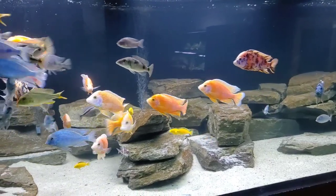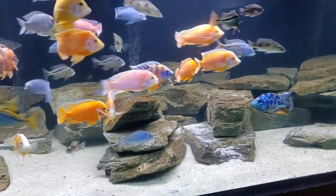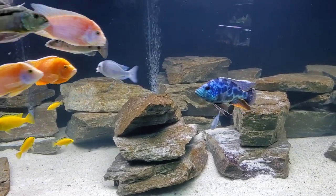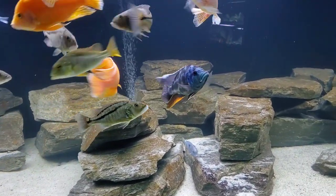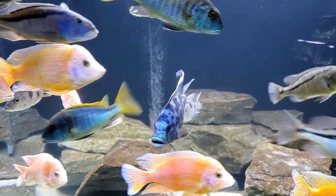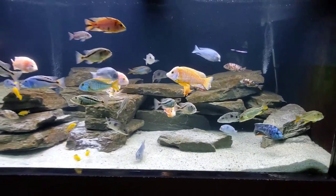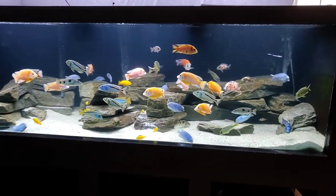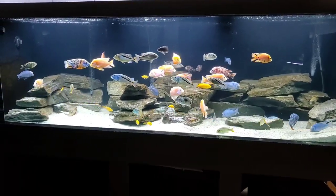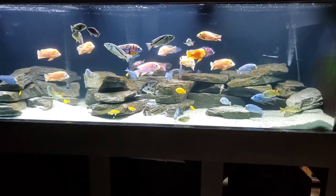And they require big tanks. We keep our livingstonii in a 600 gallon aquarium. Now, you don't need a 9-foot, 600 gallon tank for these fish, which is good because not everyone has a tank that large. I fully recognize how fortunate we are to have an aquarium of this size. But you still need a big tank for this species — I recommend a minimum of a 125 gallon, which is your typical 6-foot tank. That's going to give them enough space to grow and still swim around. Ideally you'd have even bigger, maybe a 180 or a 220, but at the minimum, a 125.